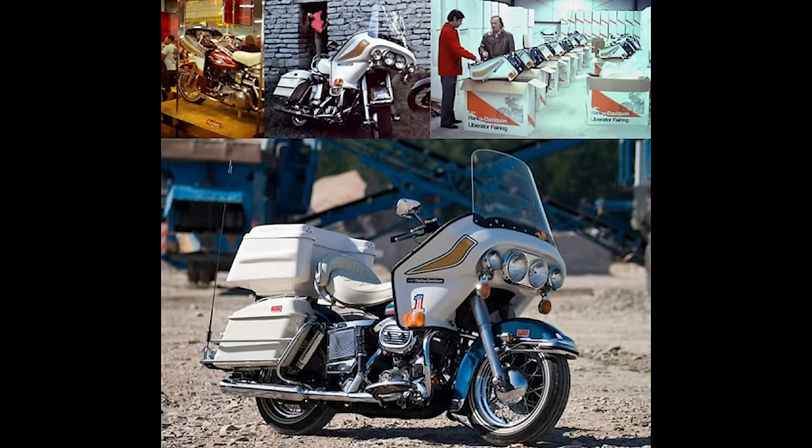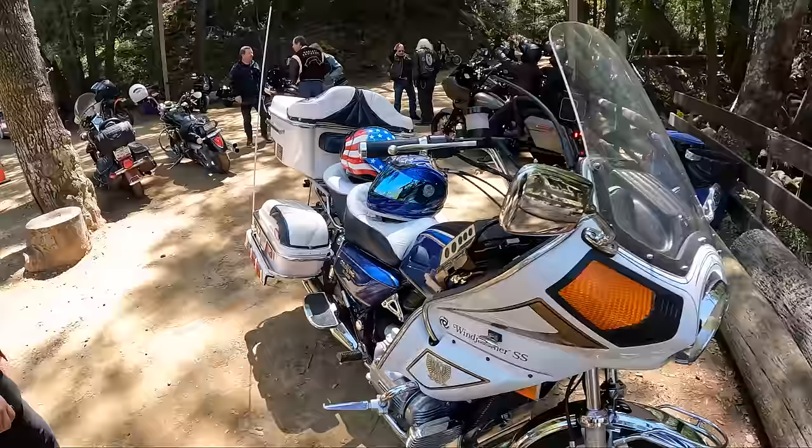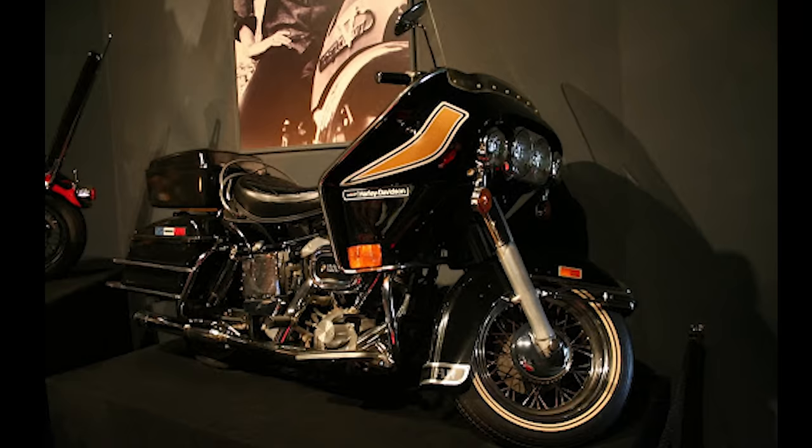Today, Craig is considered one of the pioneers in bolt-up fairings in the motorcycle industry. Craig went on to develop Windjammer fairings for major manufacturers like Honda, BMW, and even Harley-Davidson with their Liberator fairing. Harley-Davidson customers were purchasing fairings and saddlebags to outfit their Duo Glides and Electroglides for high-speed, long-distance, multi-day highway trips.